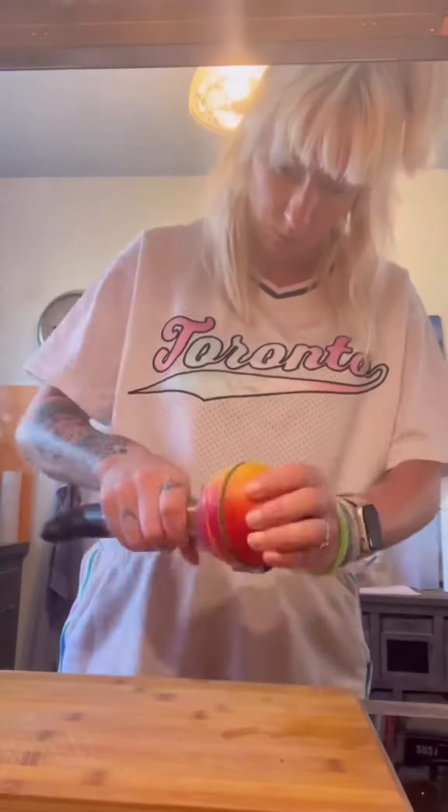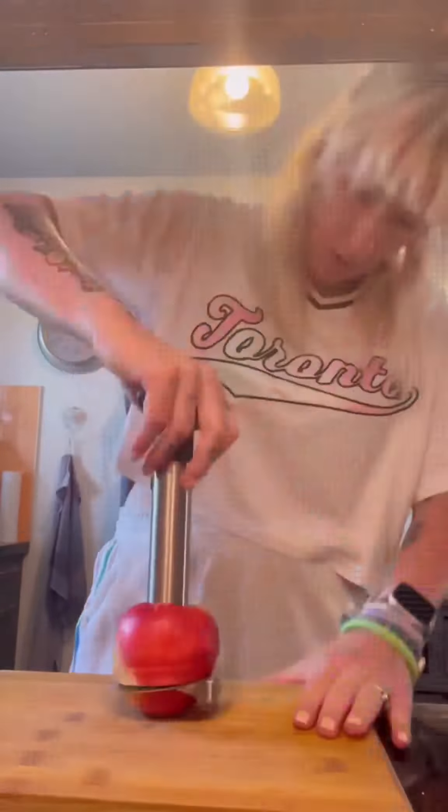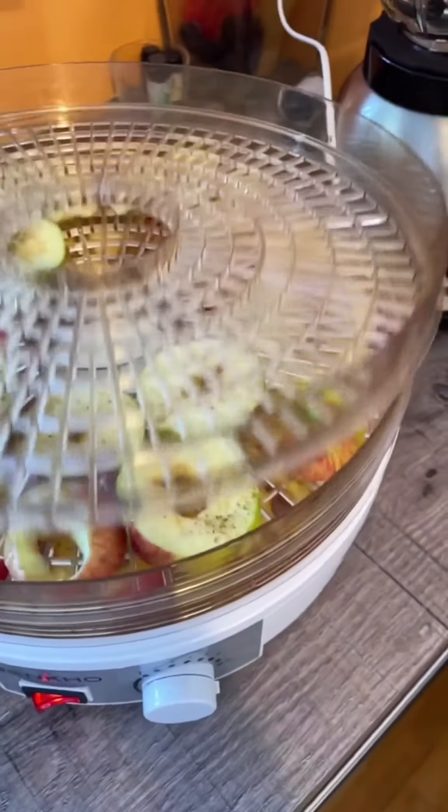Here I mix everything together, and I start to peel the apples and I am going to dry them. I put over some cinnamon sugar which made them taste really nice, so I let them dry overnight.